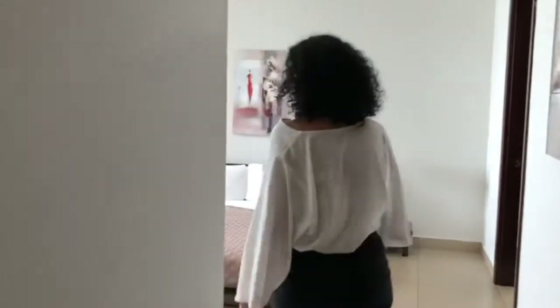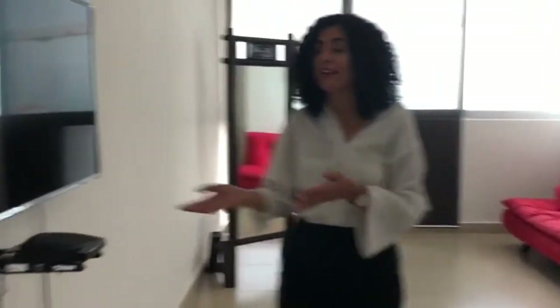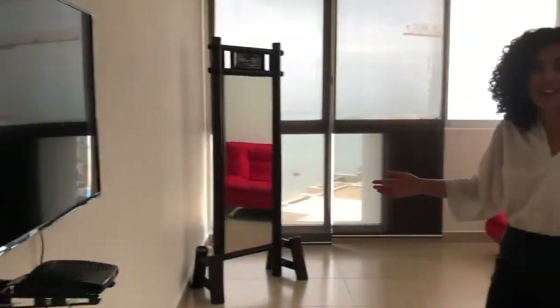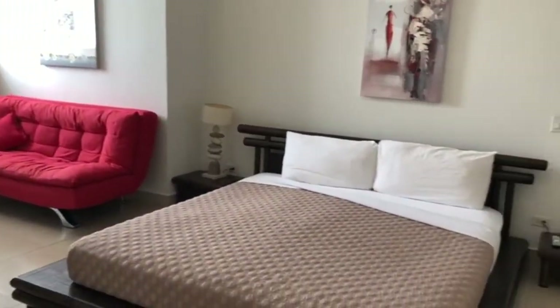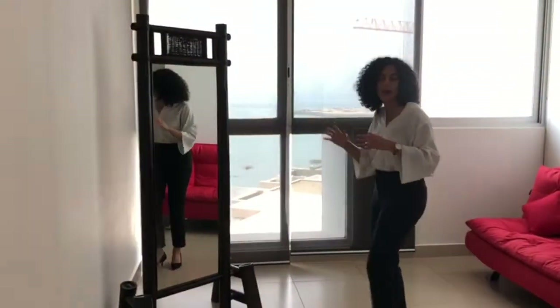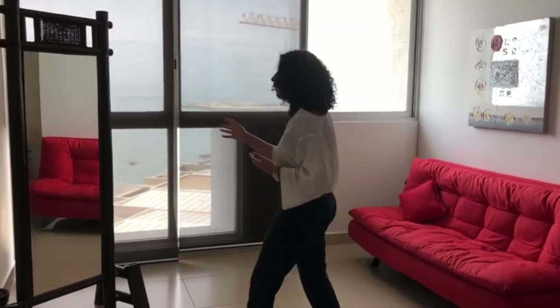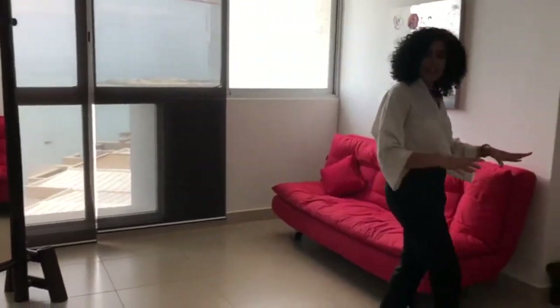Over here we have the second bathroom, which also includes a TV where you can watch your favorite football match or a basketball game, play video games — whatever you want. Here you have this beautiful mirror, which is kept in the same style as the bedroom in general — very Asian inspired, very inspired by Japanese art. And here you have this king size bed.